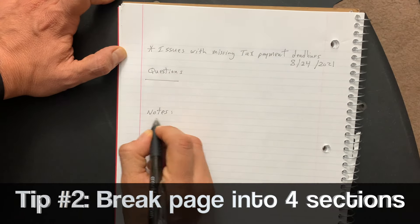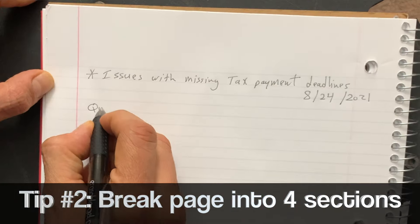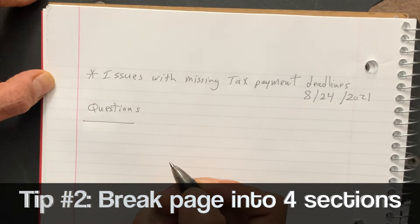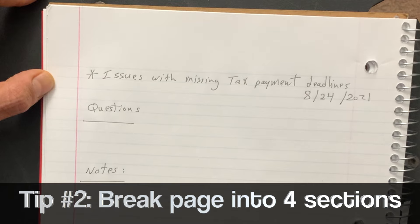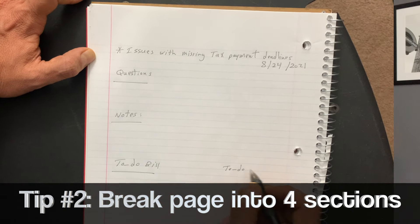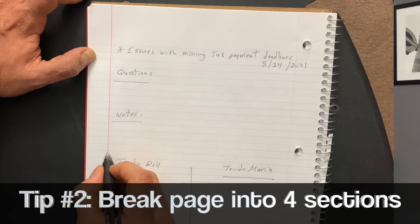Tip number two: break down your page into four distinctive sections. Section one is the questions you have — these questions will set up the meeting and put it on the right track, and could come from the agenda email that was passed around. Section two is notes, where you write down your general notes from the meeting — these are not action items, those come next. Section three is your to-do list, the action items for you from the meeting. Section four is other folks' to-do list — action items from the meeting intended for other people.